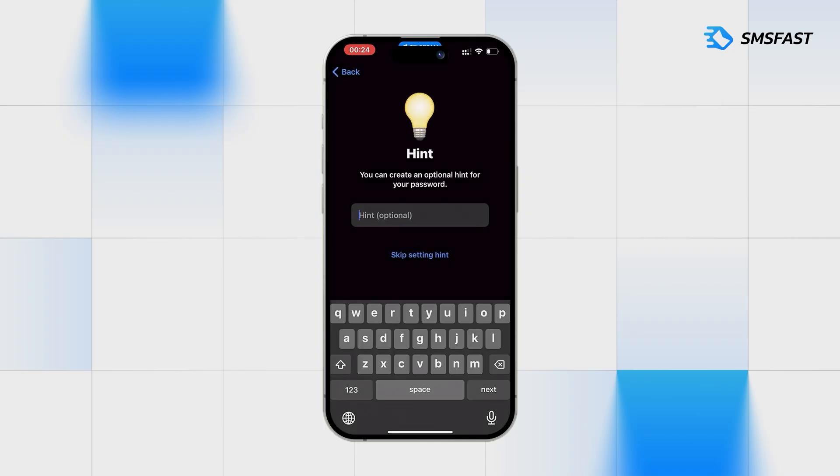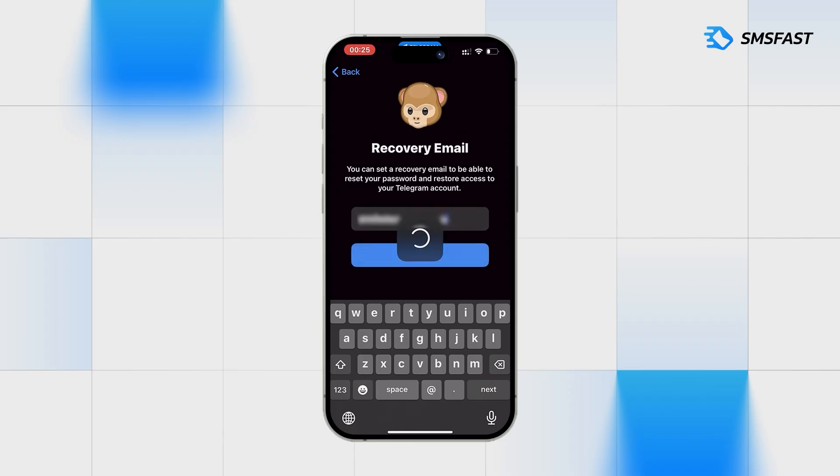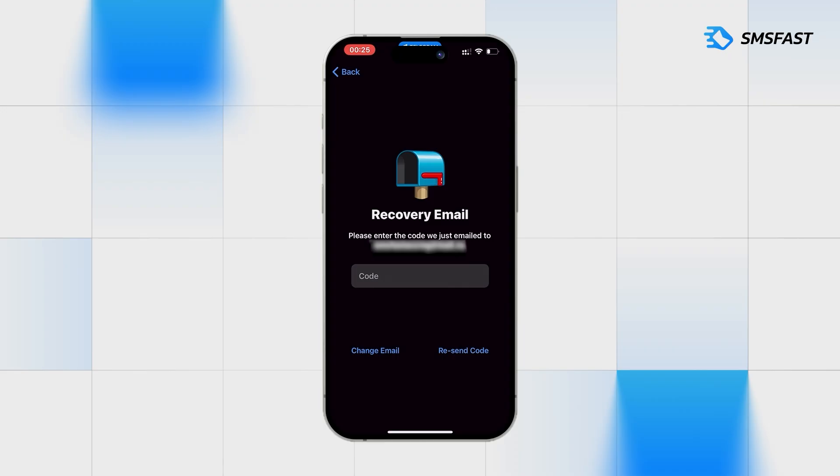Optionally, we can add a hint for our password, but we will skip this step. Entering the email. After requesting the code, go to the email.